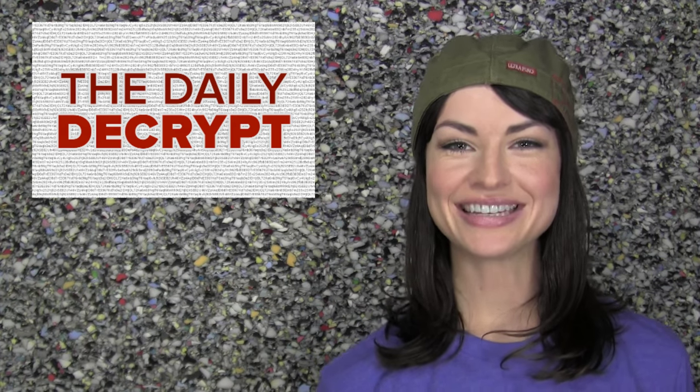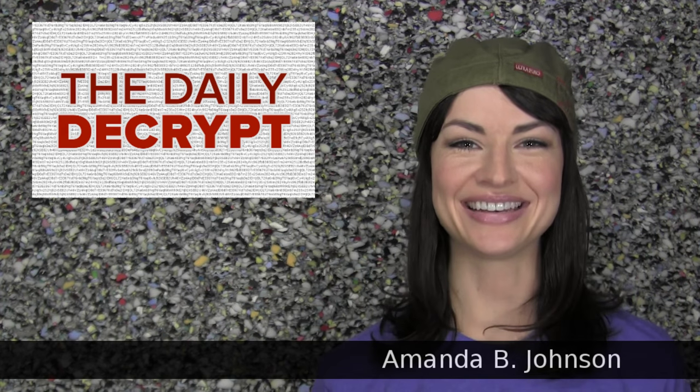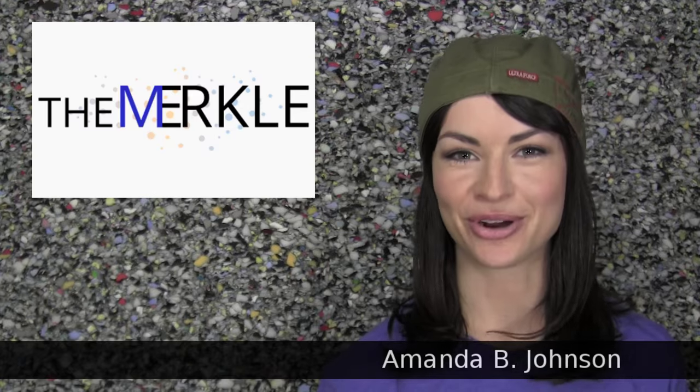Howdy there! Welcome to the Daily Decrypt. I am your host, Amanda, and today's episode is brought to you by The Merkle.